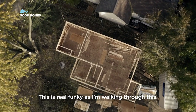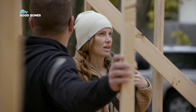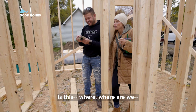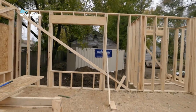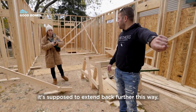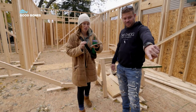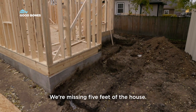This is real funky as I'm walking through this. It's actually coming to life. This is beyond me. This place doesn't look long enough though. It's not long enough. I'll show you. So it's supposed to extend back further this way. Back here. We're missing five feet of the house.